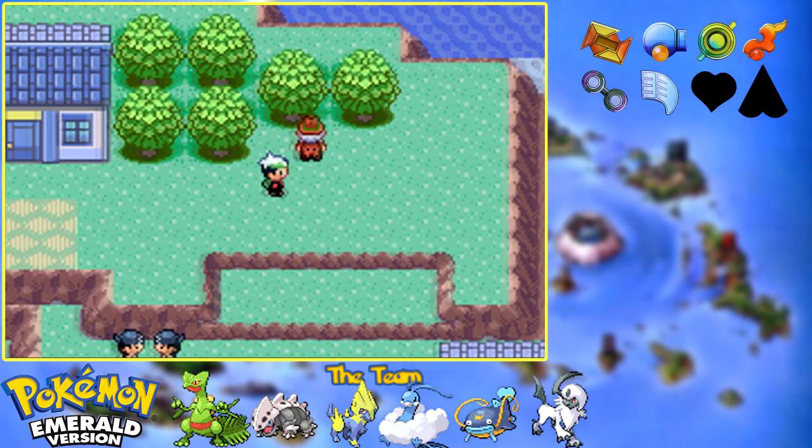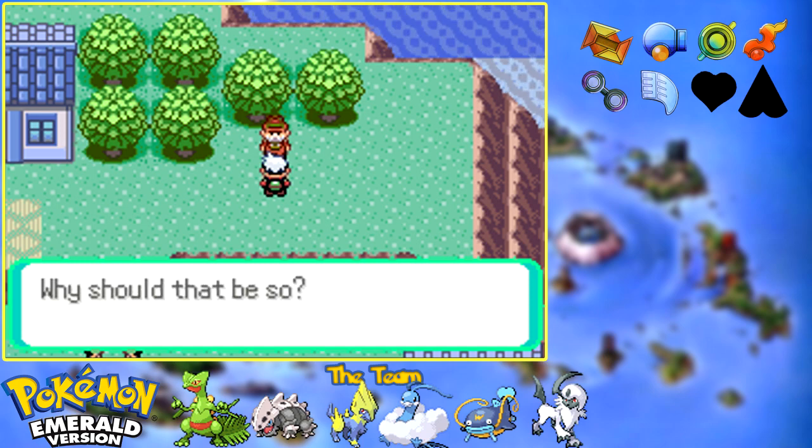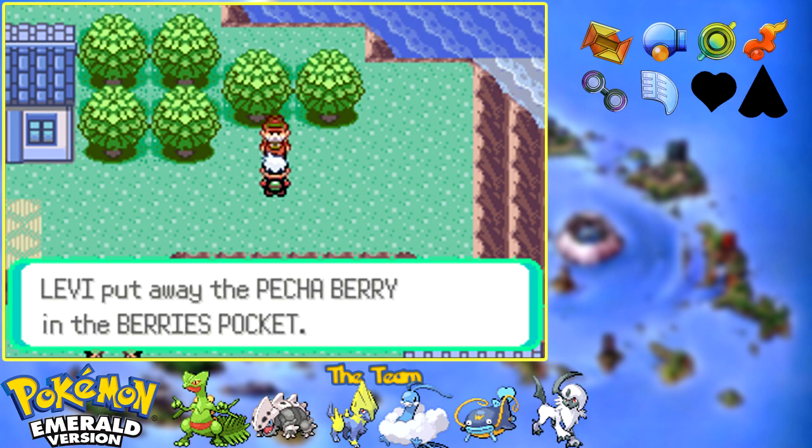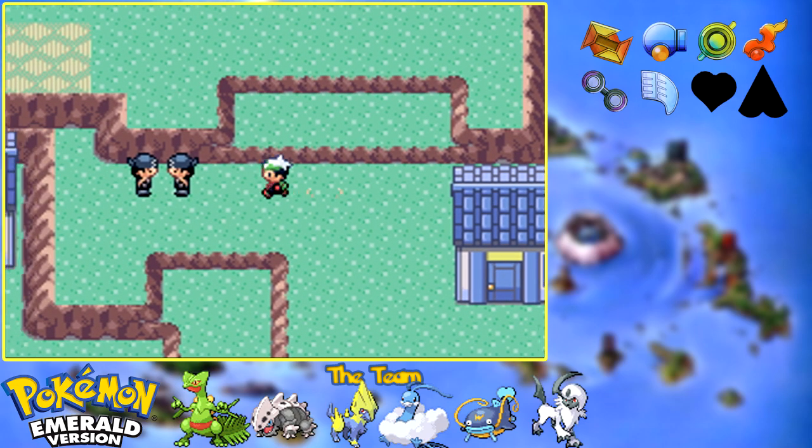There are more Aqua Grunts down over here. A crisp breeze suits the sea, and a berry suits you to a tea - so this guy is another daily berry guy. He is only going to give you the medicinal berries, like Pecha, Rawst, maybe Oran.